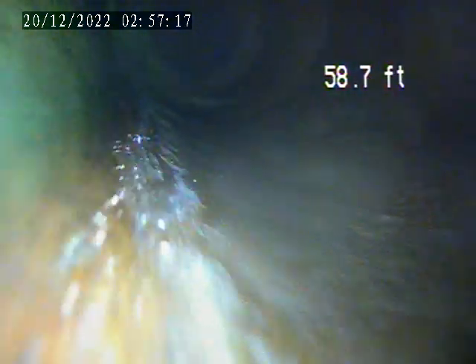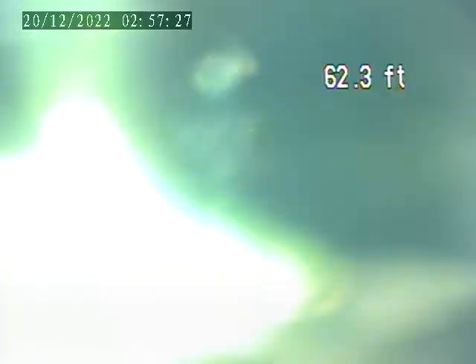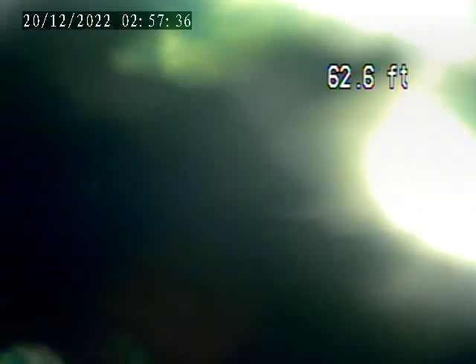I'm going to push to the main tap-in from here. You can see at this section of the line there is a break in the piping, as well as an offset. Push past this area. This is the main tap-in here at 62 feet.